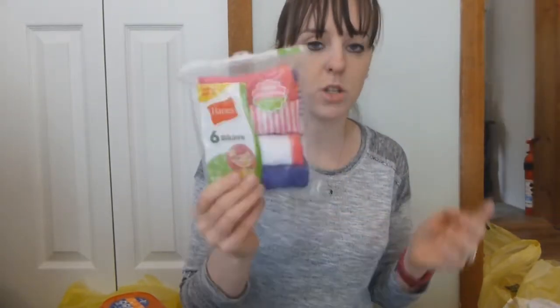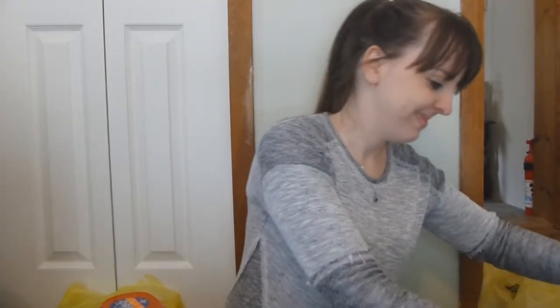I bought some more packs of underwear for the kids — some for Hailey, some for Cassie in her size and also a size bigger to grow into. These were all normally five bucks but they were $2.42, so that's a lot less than normal. Some more underwear packs.